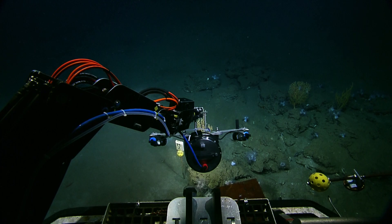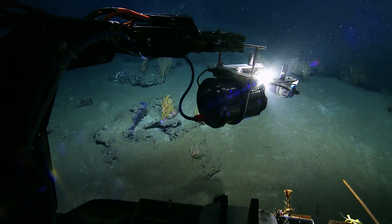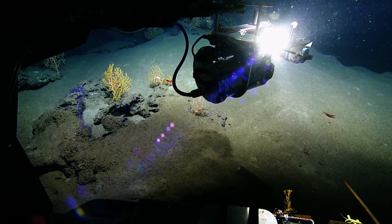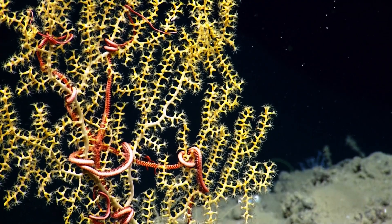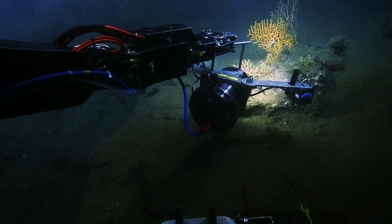We were at a site that Dr. Fisher discovered last year. We found a little bit of impact from the Deepwater Horizon oil spill at this site, so we went back to see how it was doing this year. We need to make sure that we've surveyed the entire area, that we're not missing any impacts or any other communities around there that we hadn't seen.